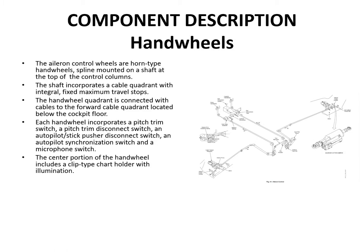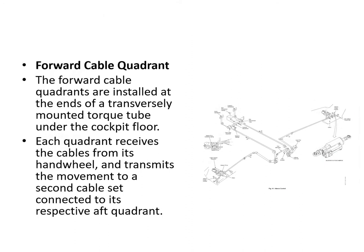The aileron control wheels are horn-type hand wheels mounted on a shaft with a spline on top of the control columns. The shaft incorporates a cable quadrant with integral fixed maximum travel stops. The quadrant is connected via cables to the forward cable quadrant just below the cockpit floor. Each hand wheel has a pitch trim switch, pitch trim disconnect switch, autopilot stick push disconnect switch, autopilot flight synchronization switch, and a microphone switch. The center part of the handle has a chart holder with built-in light.